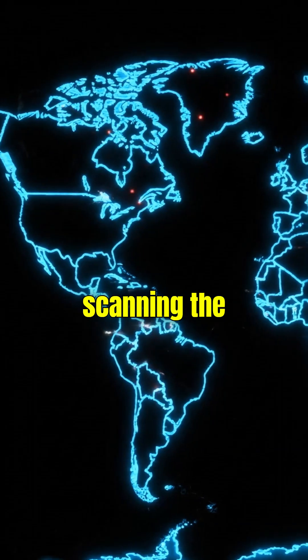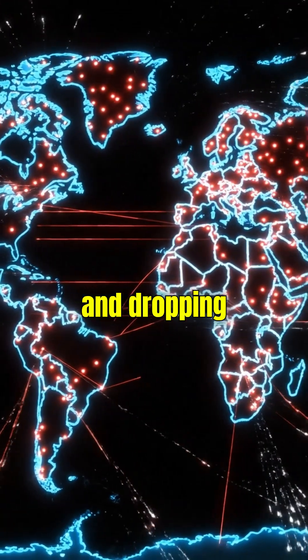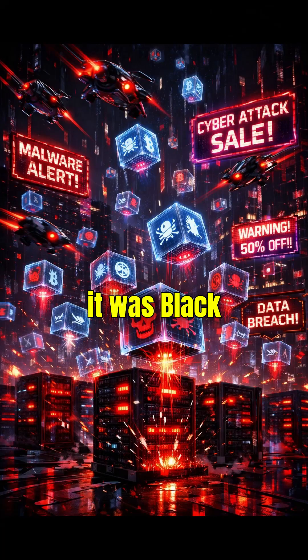Attackers were actively scanning the internet, auto-exploiting vulnerable React apps, and dropping payloads like it was Black Friday.